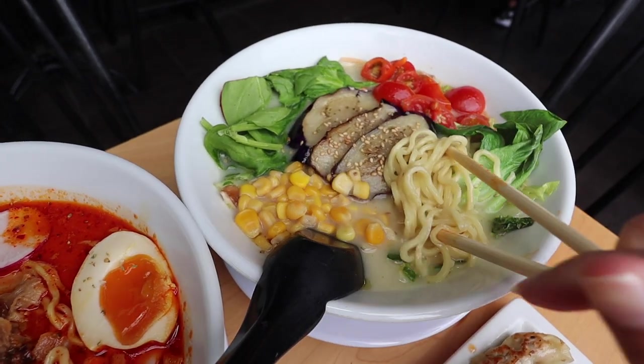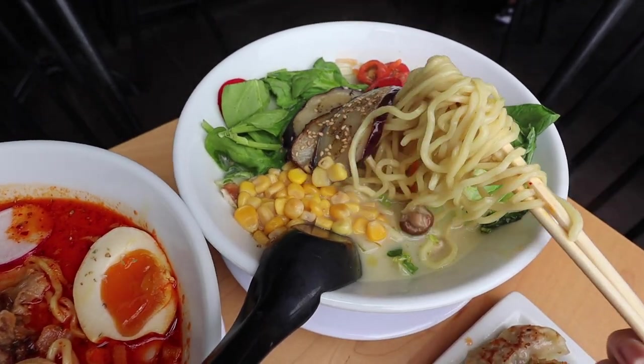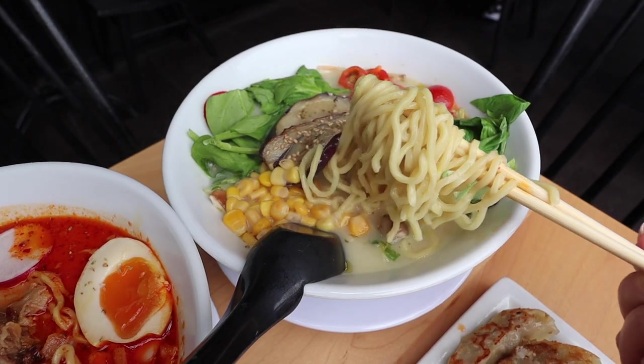I actually have vegan ramen days where I don't want to consume meat, and vegan ramen is pretty good. So I'm excited to try this.